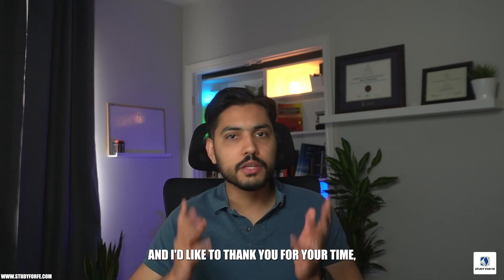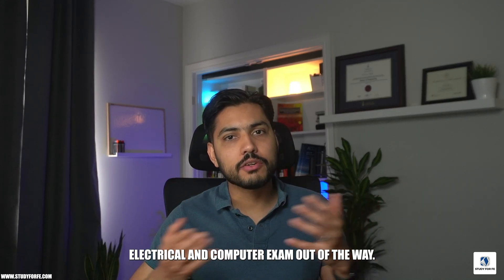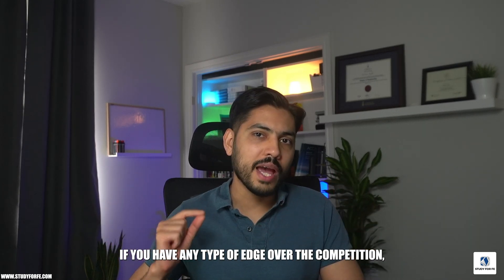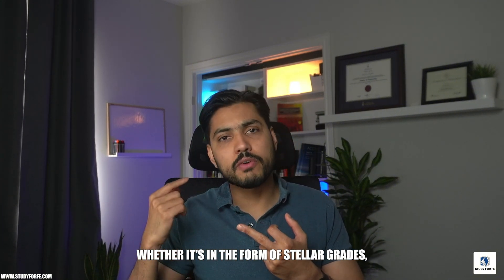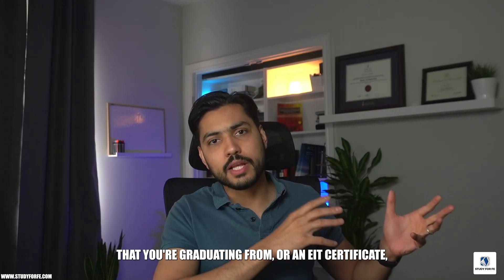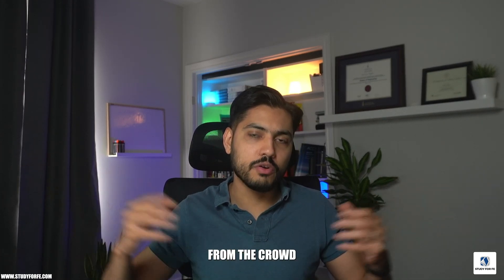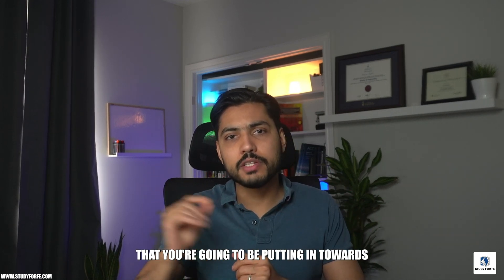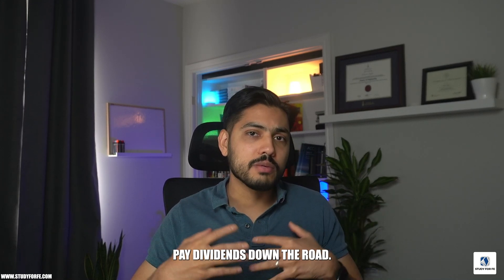I hope you found this video helpful. I'd like to thank you for your time and congratulate you for taking the initiative to even think about getting the FE Electrical and Computer exam out of the way. Regardless of what type of job market we're in, any edge over the competition — whether it's grad studies, stellar grades, an internship, a strong school name, or an EIT certificate — will hopefully result in more job offers and opportunities. This additional effort toward your FE exam preparation and the EIT certificate before you even graduate will pay dividends down the road.